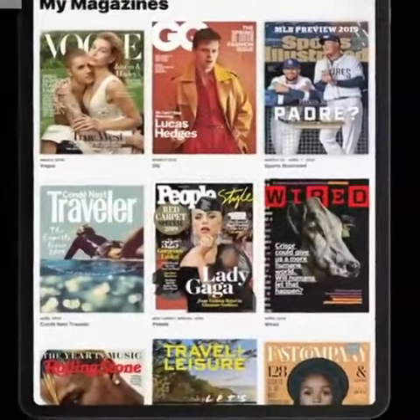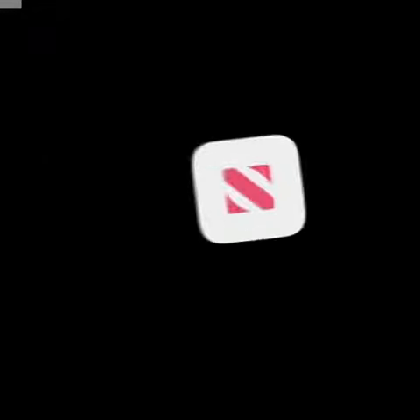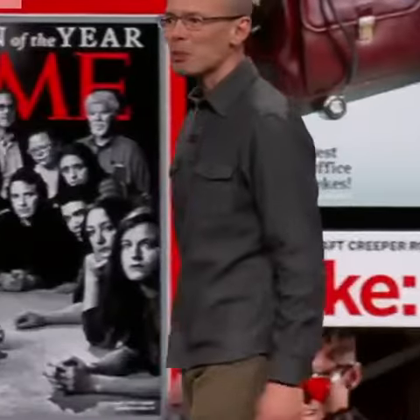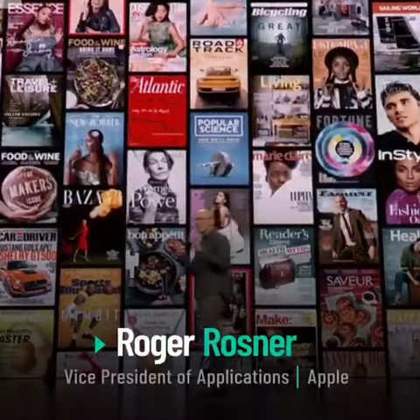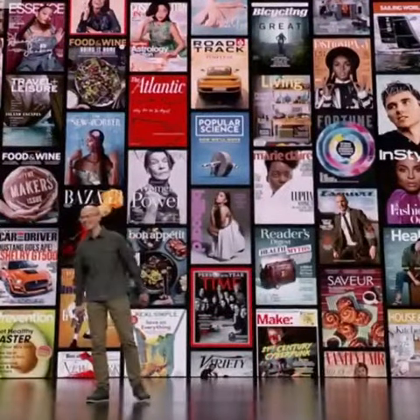Our goal for Apple News Plus was simple. We wanted to create the best magazine reading experience ever for a mobile device. Apple News Plus will bring you over 3,000 magazines across all sorts of topics.